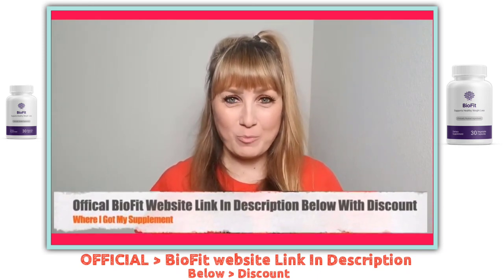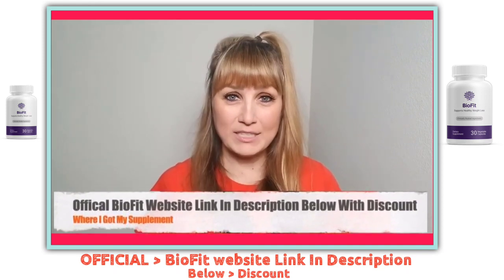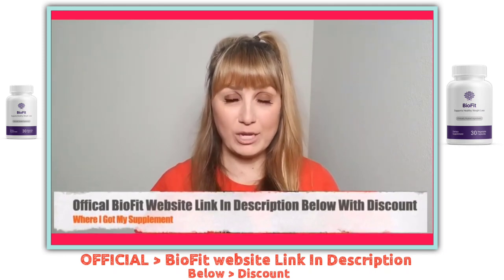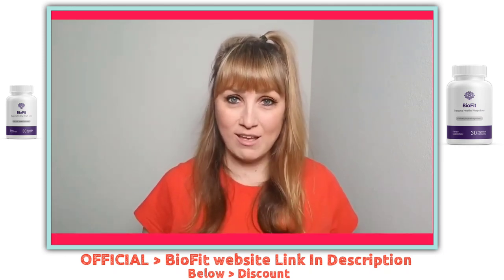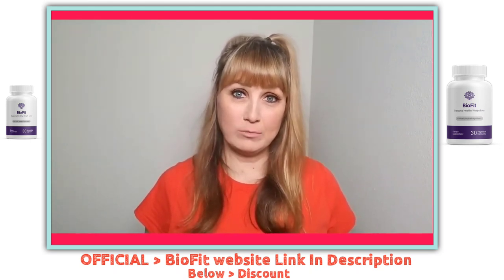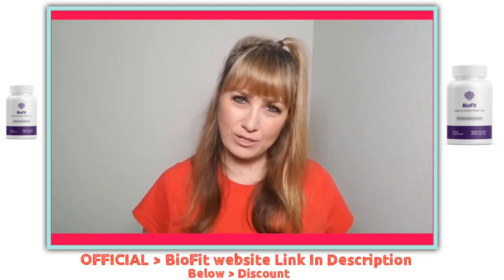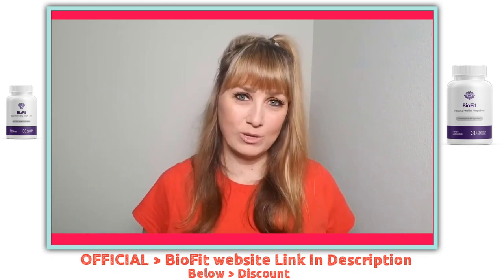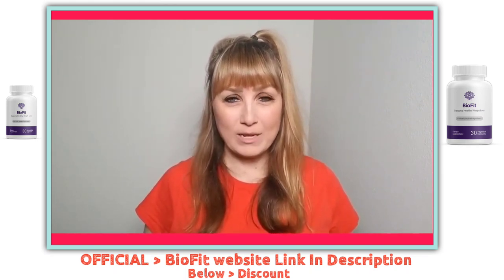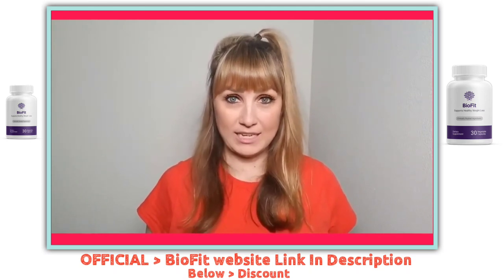BioFit probiotic is a weight loss supplement that uses the best natural ingredients combined in a unique recipe to fight against weight gain, disturbed sleep, low immunity, and impaired cognition. All of these are common problems today and yet there's no medicine available for treating them unless they turn into a serious disease. It leaves a user confused about what to do to improve without using medicines. Well, here's the answer — dietary supplements like BioFit probiotic help to promote good health without causing any side effects.